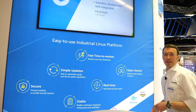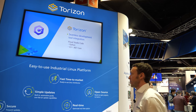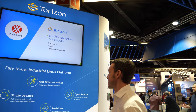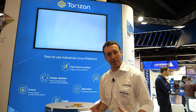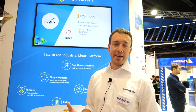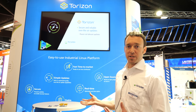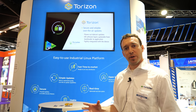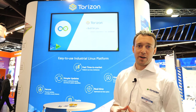I'm Brandon Shibley, CTO of Toradex, and here we have Torizon at Embedded World. Torizon for Toradex is an easy-to-use industrial Linux platform. We're providing a binary Linux distribution built with the Yocto project, but providing it in a form that's ready to be used by our customers for Toradex products. The idea is our customers can take Torizon core, deploy it on their system, and build their application in a container without having to rebuild the entire Linux stack from source code.